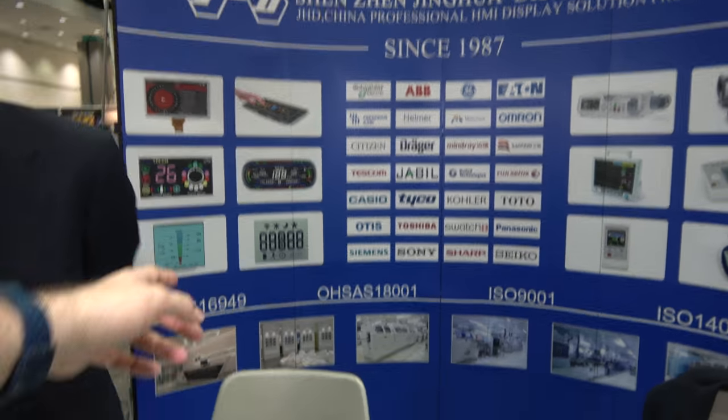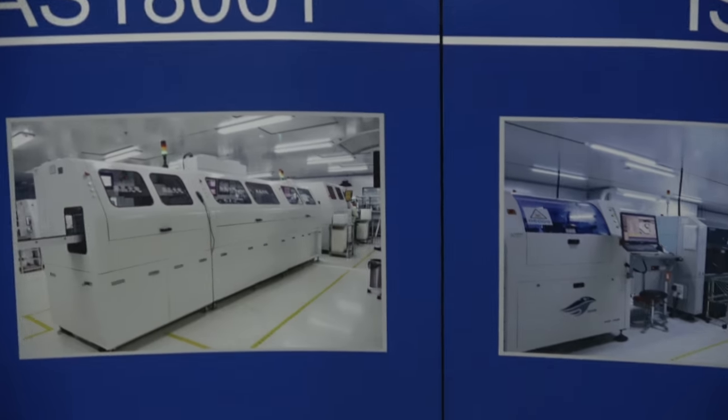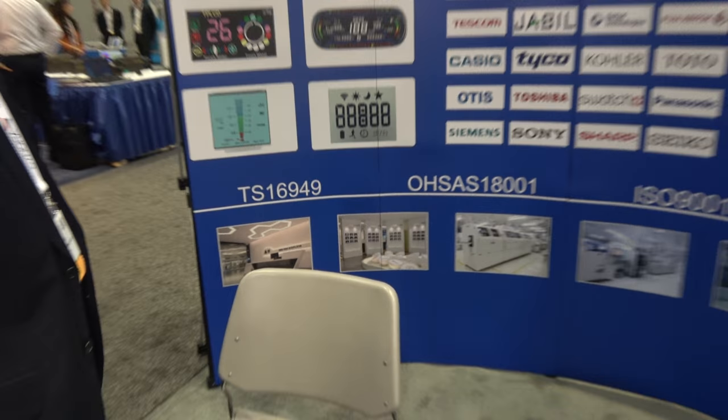How about there? You have a SMT? Yeah. Clean room for manufacture. Jinghua. Yeah, Jinghua displays. Jinghua is only making this? Yeah, we focus on display and the touch panel.